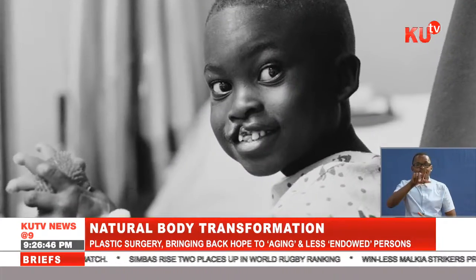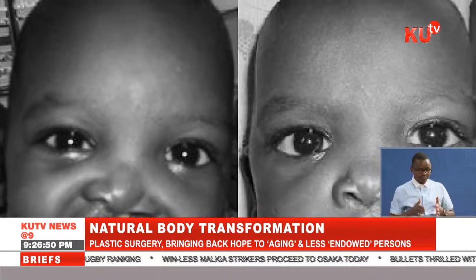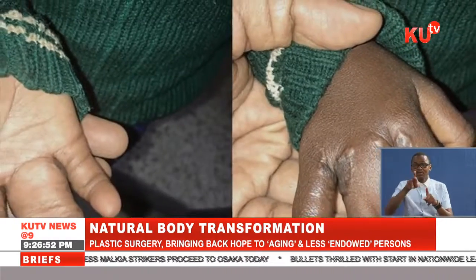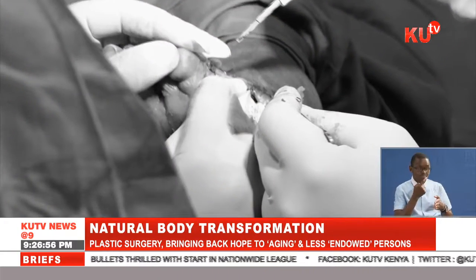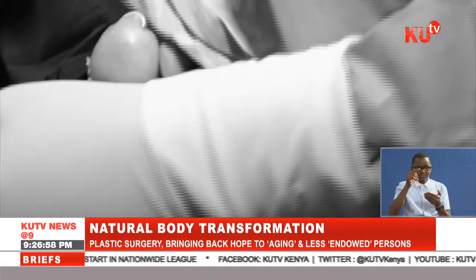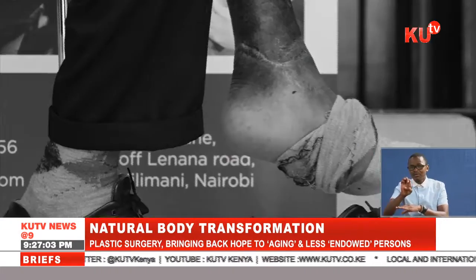Plastic surgery has been used to correct abnormalities that have existed from birth, such as cleft lip and palate, webbed fingers, as well as birthmarks. It can also be used to correct body areas damaged by the removal of cancerous tissues, such as from the face, breast, or feet.